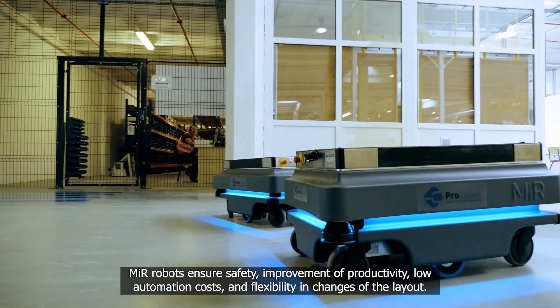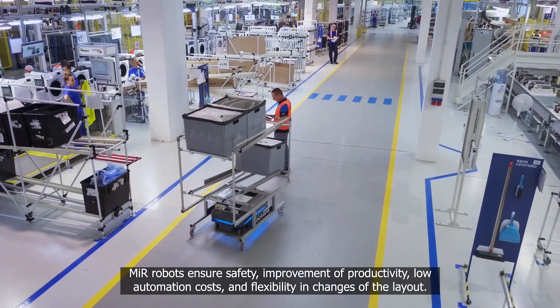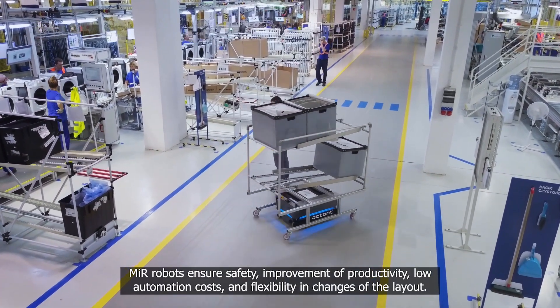MIR robots ensure safety, improvement of productivity, low automation costs, and flexibility in changes of the layout.